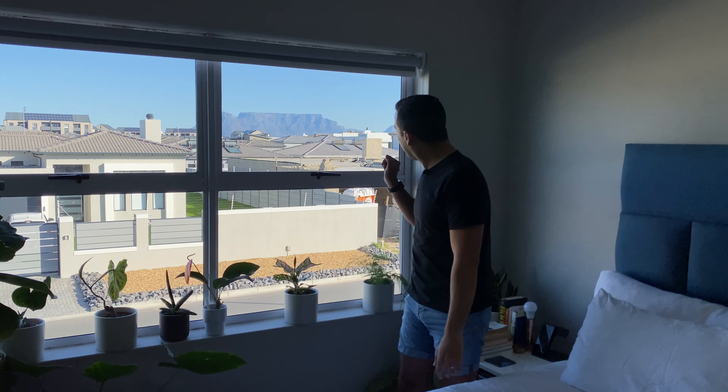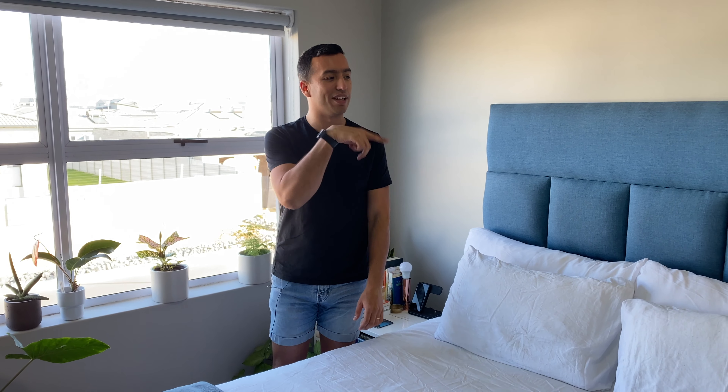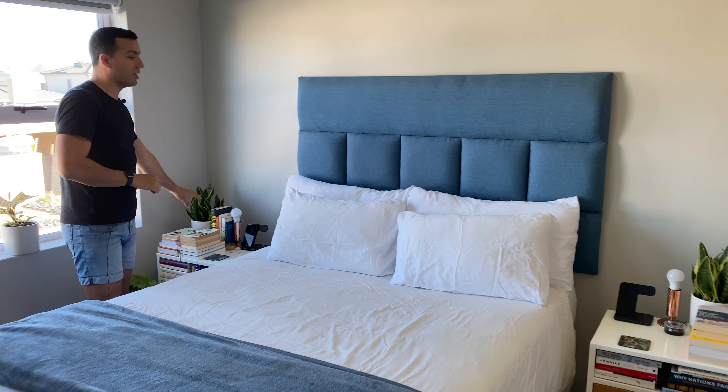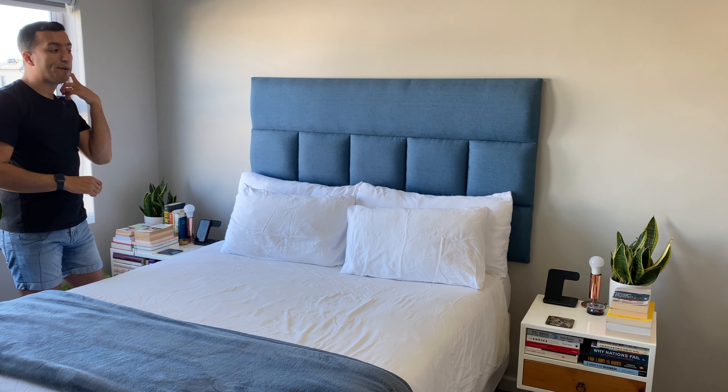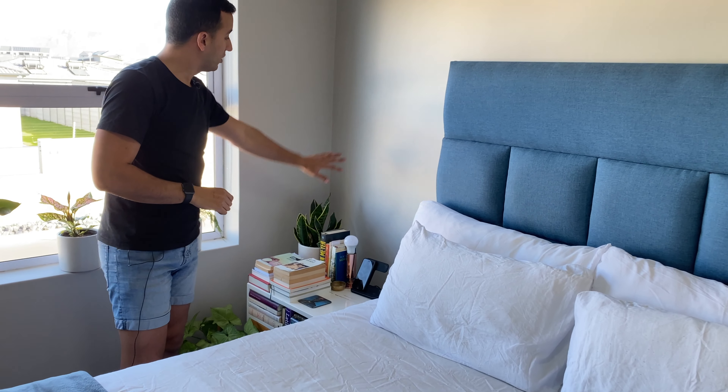We are now in the bedroom, and there's a beautiful view of Table Mountain at the back. On the nightstand I have two snake plants on either side. This one is in the corner and doesn't really get a lot of light.